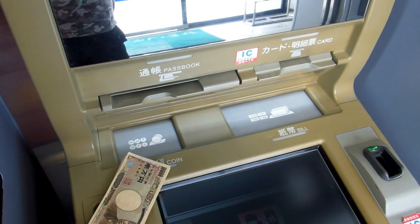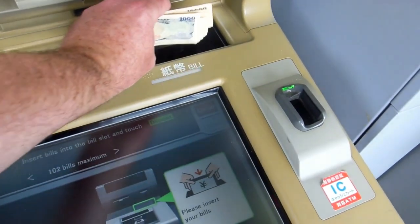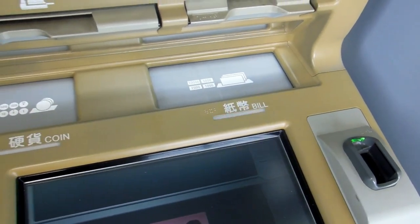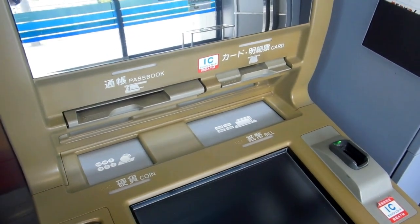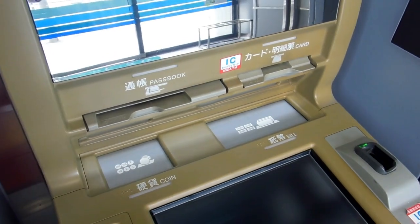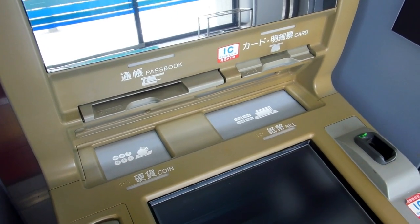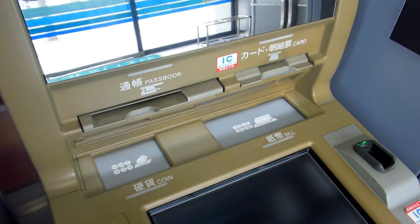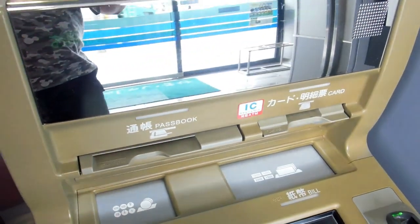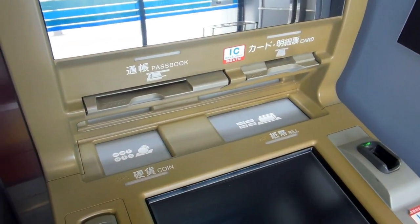A lot of banks in Japan still use passbooks. They will issue cards — you can see on the right hand side that you can use credit cards and debit cards — but they still issue passbooks and every transaction is recorded in the passbook. We've talked before about how paper is very popular in Japan. People like to have things on paper, and just about everything you do involves lots of paper. That explains why the passbook is still popular with some people and with the banks themselves — they think it provides something more substantial than having it all electronic.